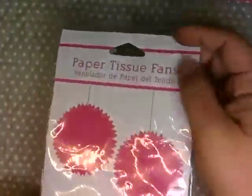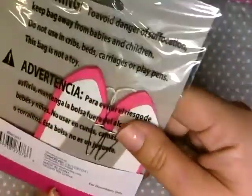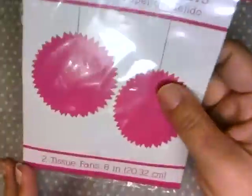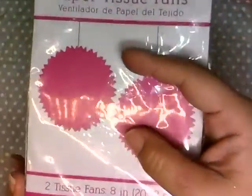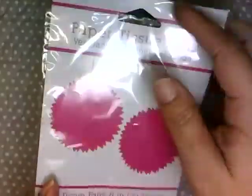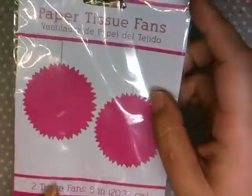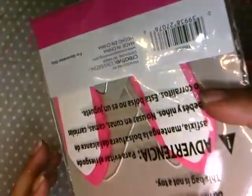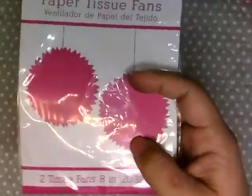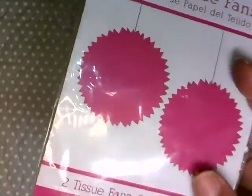I also found these paper tissue fans, which I've been looking for for a while. I don't necessarily like this bright pink color but I'm going to give it a shot. A long time ago my friend Marissa, who is Creative Young Mama here on YouTube, did a video using these paper tissue fans and I've been searching for them ever since. We haven't been able to find them here in Hawaii until now. They also had a really ugly green, so I figured I'd just try the pink and see how it works out.